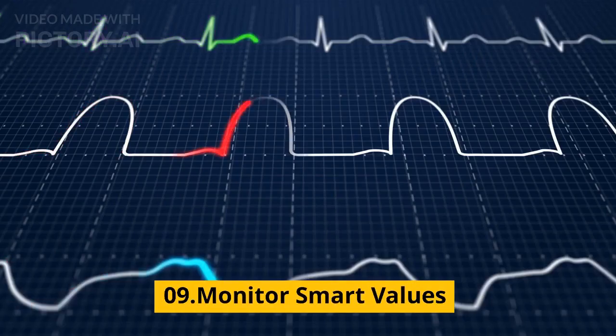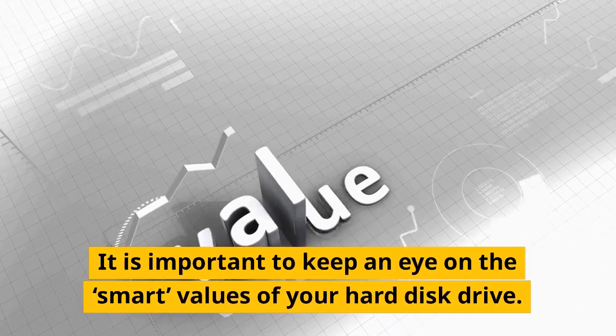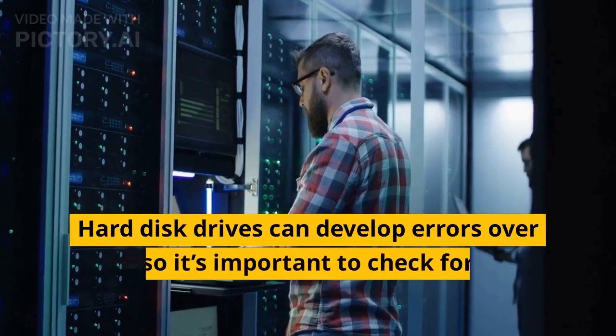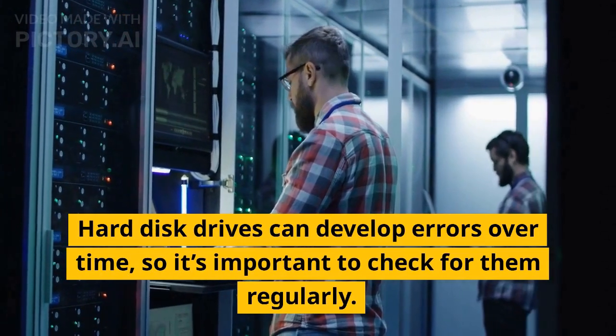Tip 09: Monitor SMART values. It is important to keep an eye on the SMART values of your hard disk drive. Tip 10: Check for errors regularly. Hard disk drives can develop errors over time, so it's important to check for them regularly.